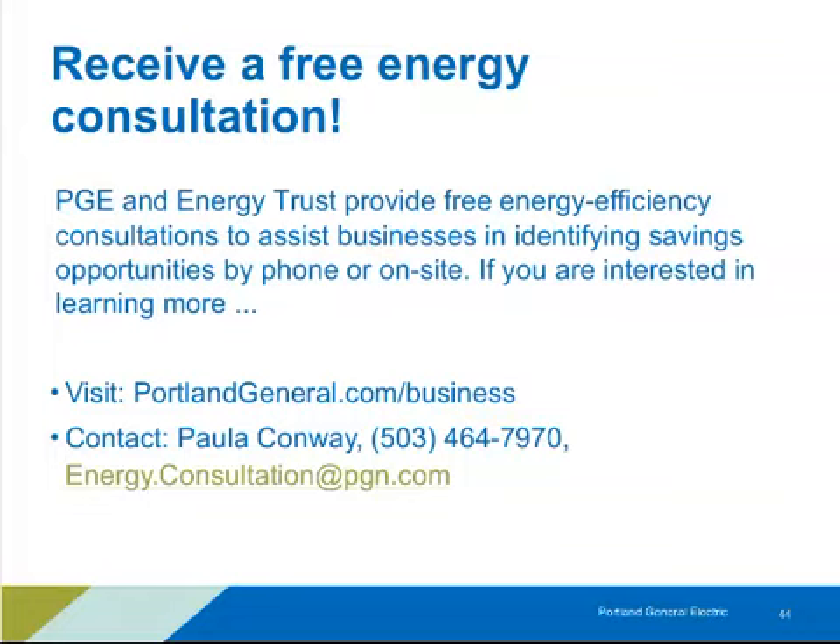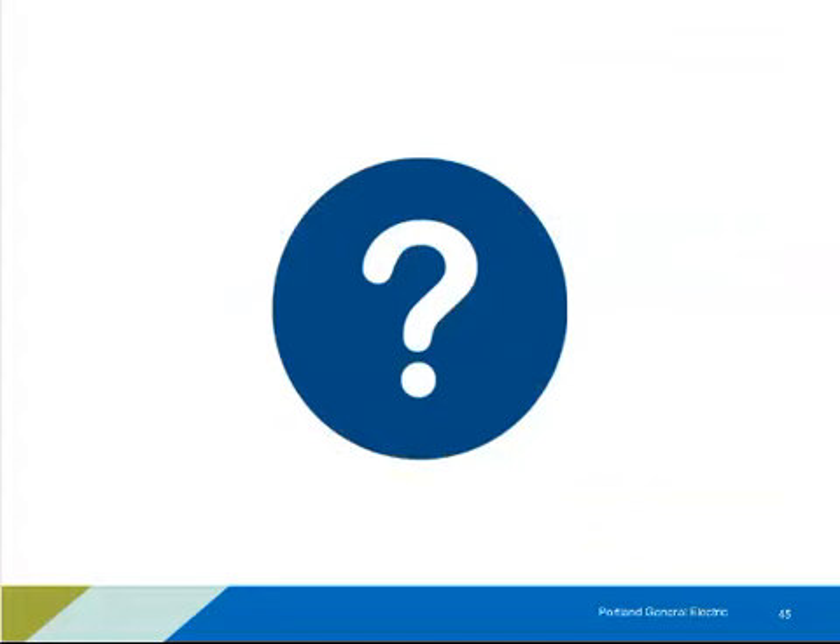Q: How much energy can be saved by fixing compressed air leaks? A: Depending on your system, leak rates of 20 to 50% are common. If you have good part-load efficiency — a good sequencer and variable speed — you could proportionally save 10 to 30% of your compressed air energy use. I strongly encourage making it a formal program repeated on a regular basis, at least annually, to maintain those savings.